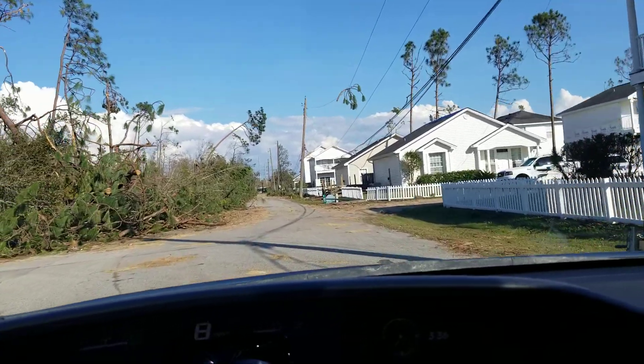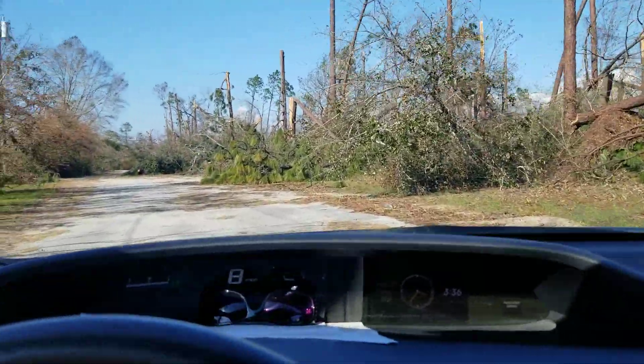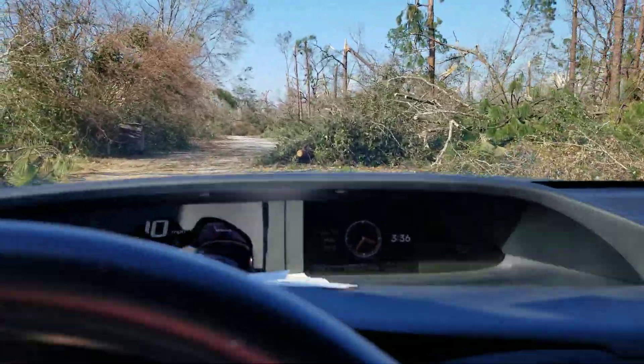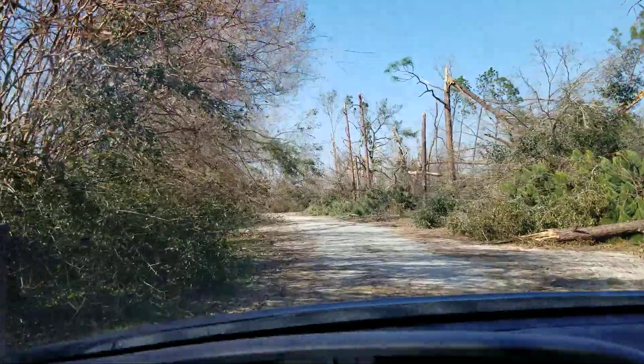So we're going the back way, which is a little dirt road, and you're just going to have to follow it around so you're not hitting the trees.